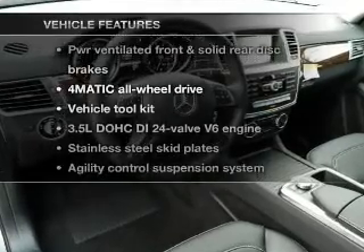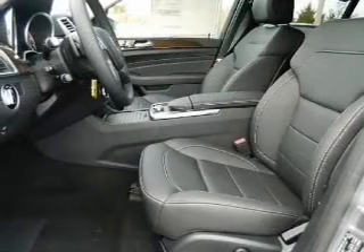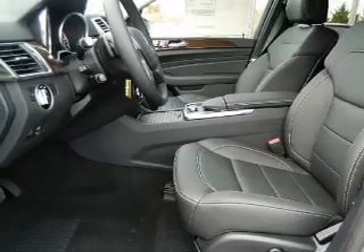Plus enjoy these notable features that are included in this vehicle: power door locks, power windows, cruise control, and power steering.